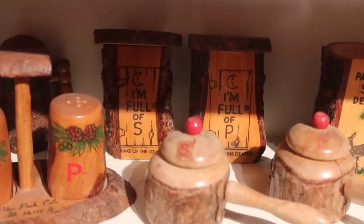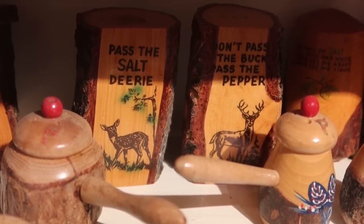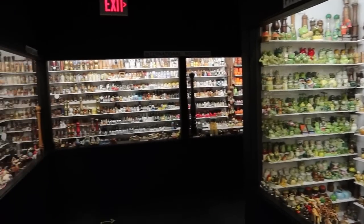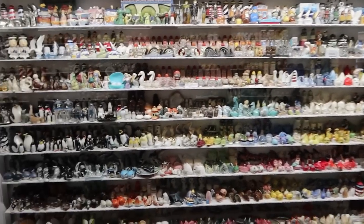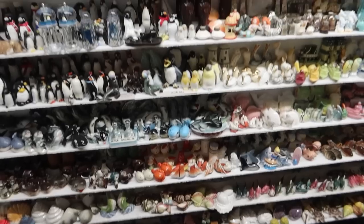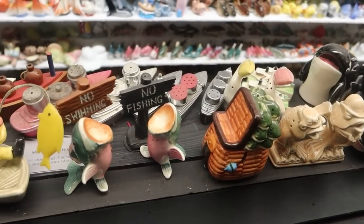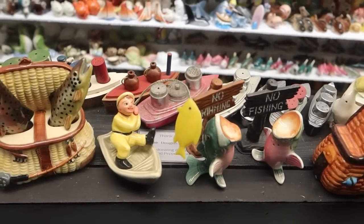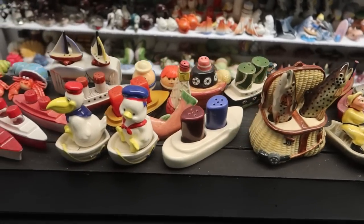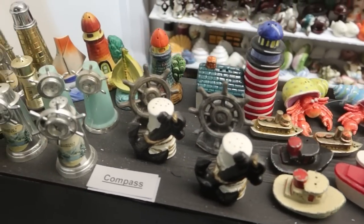That's hilarious. 'Pass the salt, dearie. Don't pass the buck — pass the pepper.' Or deer puns. Here we have marine-themed salt and pepper shakers, all themed after nautical and fish-themed ideas. In front you see all these little boats that carry salt and pepper. There's a basket with one fish being salt and one fish being pepper. There's just so much room for creativity when it comes to salt and pepper shakers.